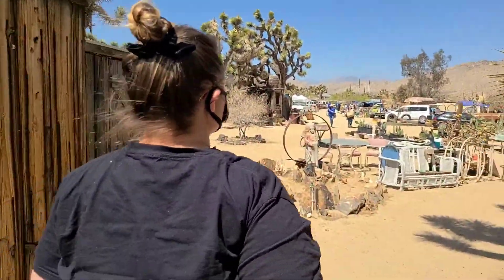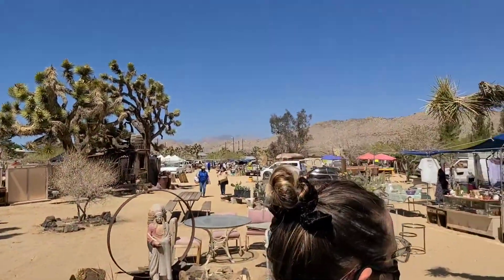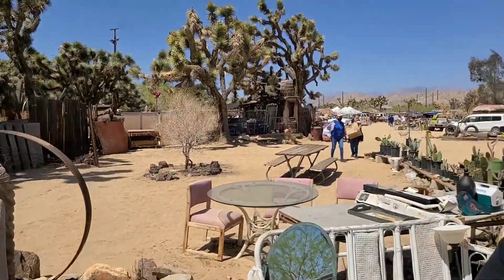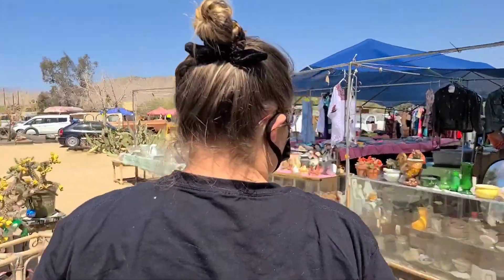Okay, well this is an interesting place. It's the flea market with lots of crazy stuff. Look, there's Cabbage Patch Kids.